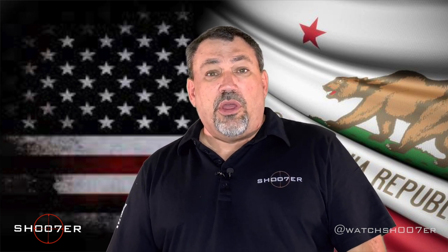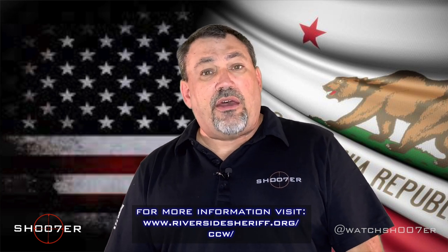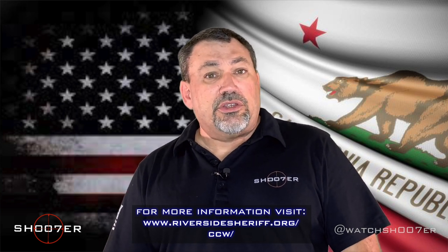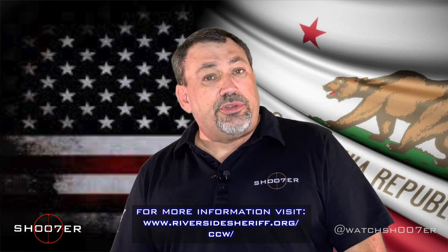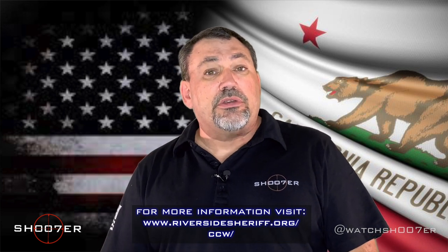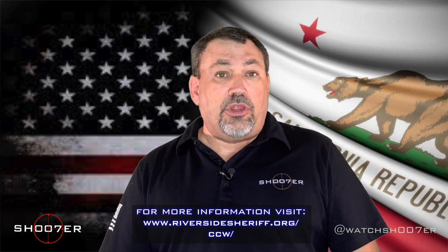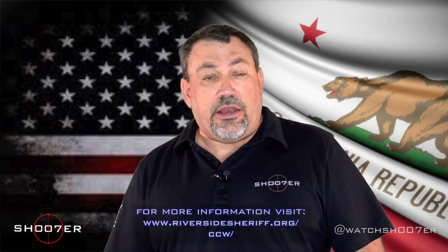We're going to provide you with the link to get there. Once you go online, you're going to have three different areas to choose from. The first button gets you into new applications, the second button is for renewals, and the third button is there for you to make an amendment — to change your CCW if there's something you want to add, subtract, or if you've changed your address and need to update it.